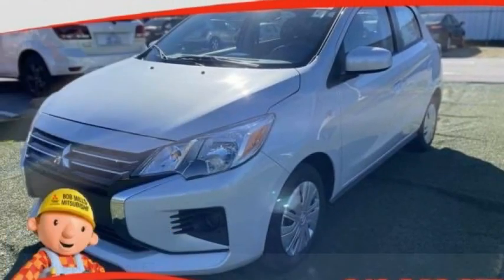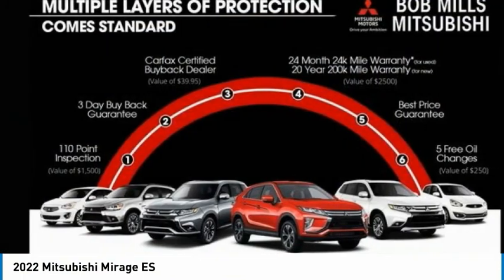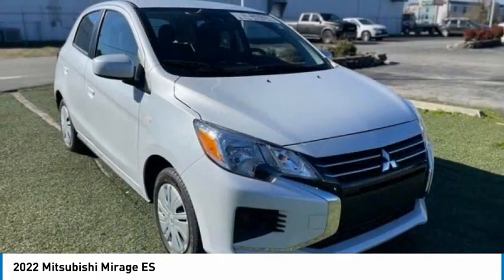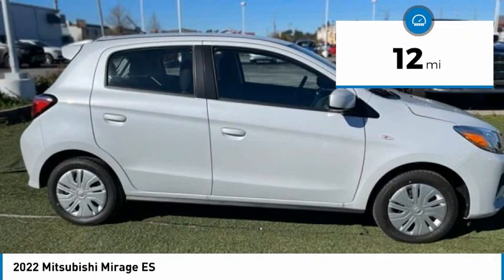You are going to love the 2022 Mirage. The Mirage from Mitsubishi Motors is classified as a subcompact car. The Mirage is a car you want for easy parking, decent cargo space, and surprising mileage. This vehicle has less than 100 miles.